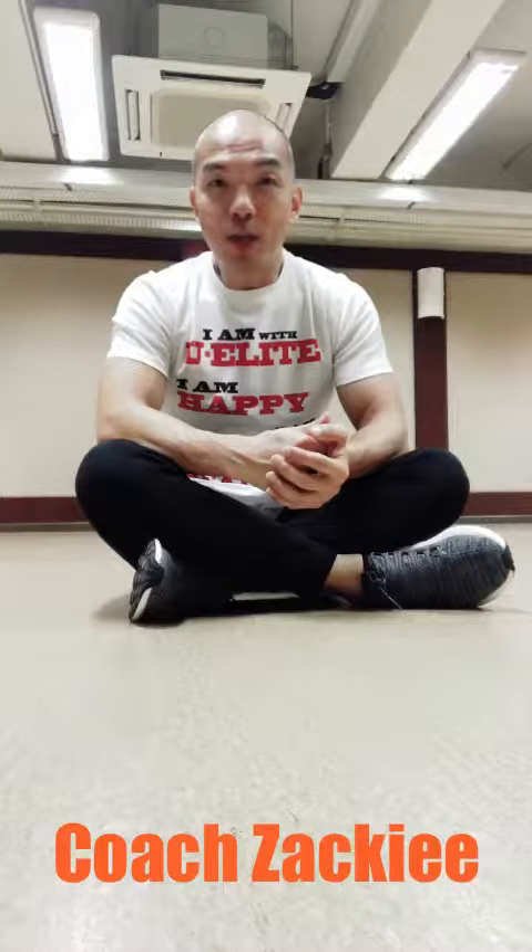Hi guys, I'm Coach Jackie. I'm going to revise with you all what is the four A's of self-defense.